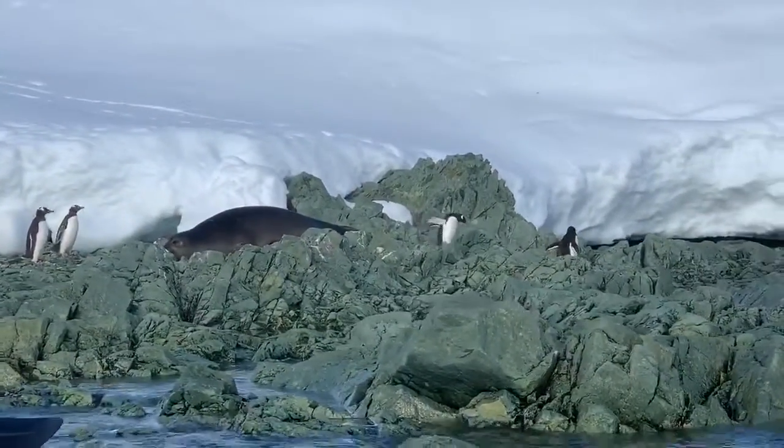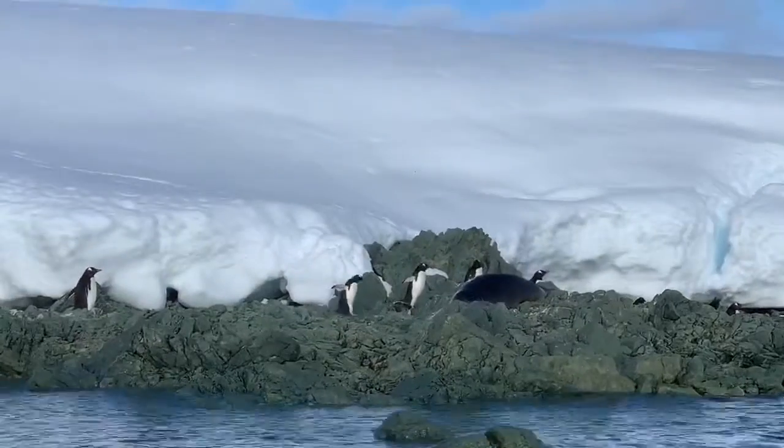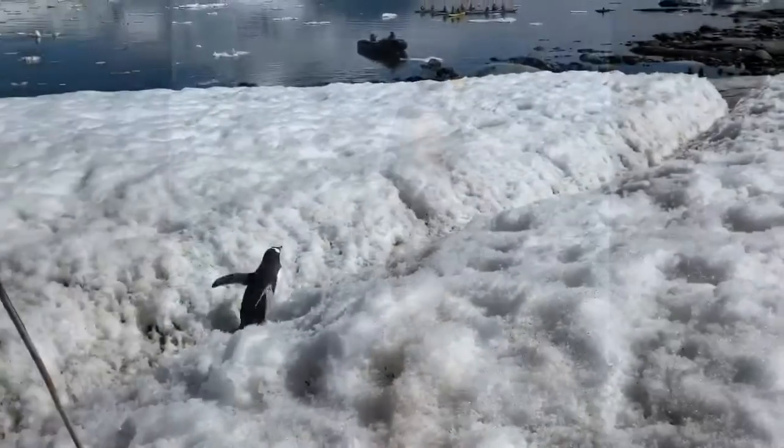Let's learn some cool facts about penguins in Antarctica. The big groove in the ice here is called a penguin highway — it's what penguins use to walk around.